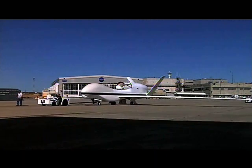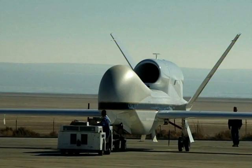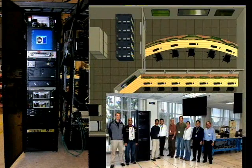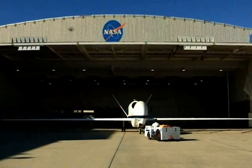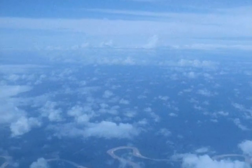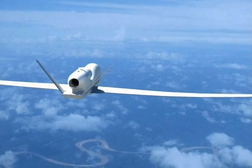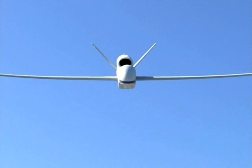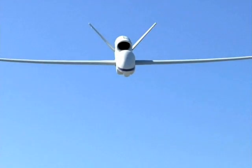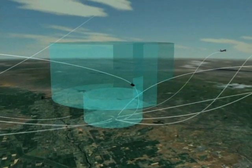Under a Space Act agreement signed in April 2008, NASA and Northrop Grumman will share use of the two early model Global Hawks, a new ground control station, and maintenance facilities. NASA will use the aircraft for Earth science and environmental research missions, while Northrop Grumman will conduct its own flight demonstrations for expanded markets, missions, and airborne capabilities, including integration of unmanned aircraft systems into the national airspace.